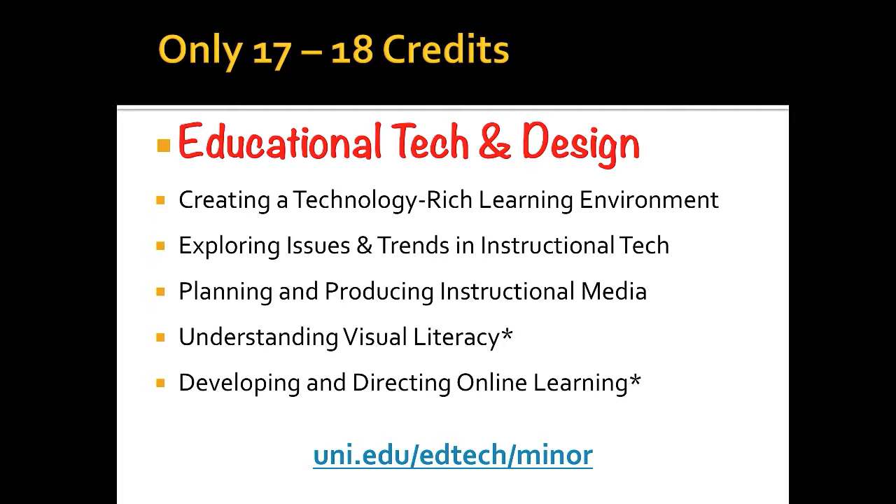The first one is Creating a Technology-Rich Learning Environment — that's an on-campus class, kind of an EdTech 2, where you get into coding and visual literacy and a whole number of things. Exploring Issues and Trends in Instructional Technology is an online class, which means you can take it anywhere you are. Planning and Producing Instructional Media is where you get a chance to create movies and videos — that's also an online class. Understanding Visual Literacy is an on-campus class. The last one is Developing and Directing Online Learning, which is an online class, obviously.